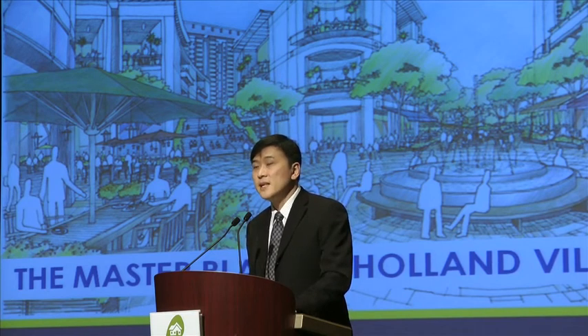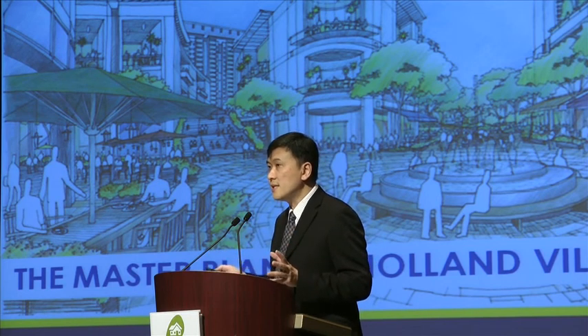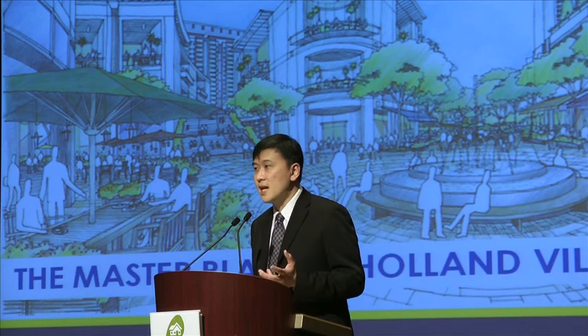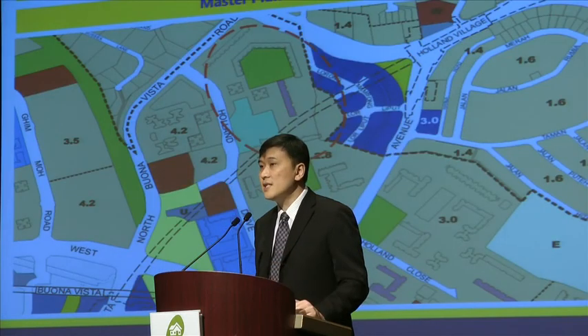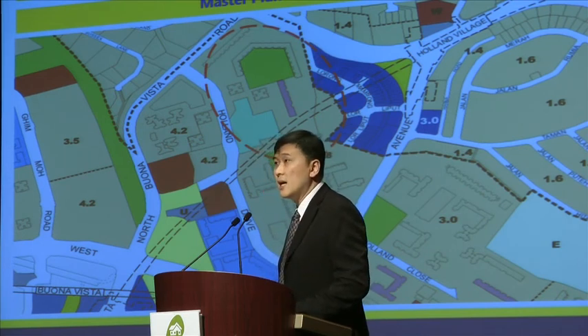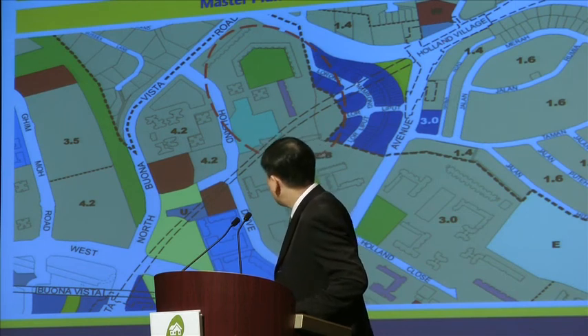Another one is Holland V. The two earlier master plan examples I mentioned are basically for very large locations forming part of regional centres. Holland V is going to be a bit different because it is a more matured housing estate — it is more built up. There are already existing properties in that area and not really a lot of vacant land. So most of the developments are going to be centred west of the Holland Village MRT station, around this area.